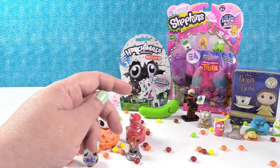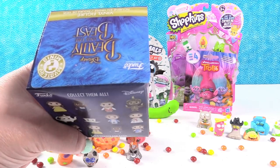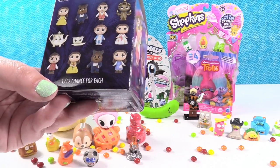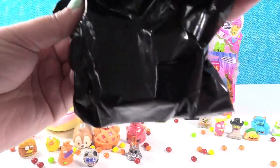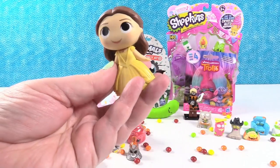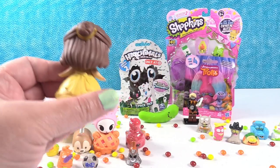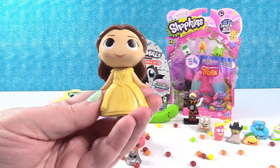Funko Mystery Mini Beauty and the Beast. This isn't one of the exclusive boxes, it's one of the regular ones, so we can actually get all the different Bells that have been kind of missing. I would really like to get Village Bell, or Provincial Life Bell as I like to call her. We have regular Bell — actually she's wearing her gown, so she's Ballroom Bell. She has gold metallic on the back of her dress and in her hair. Super cute.